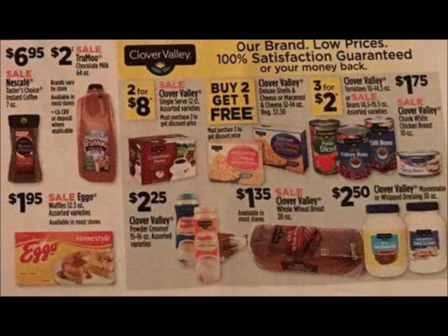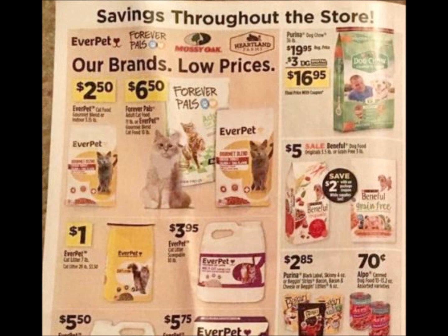The V8 Smoothie Juices and the V8 Splash — I believe there may be a rebate for those too. But those are going to be on sale for $1.75.